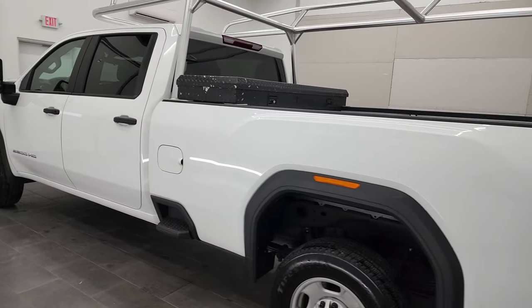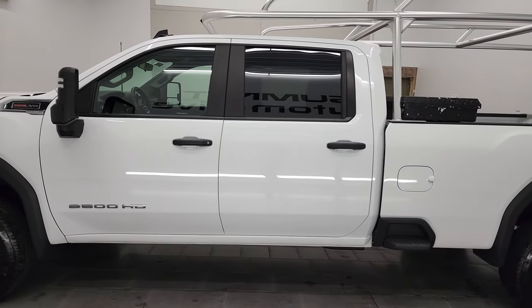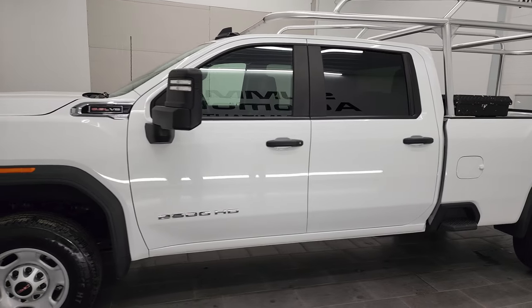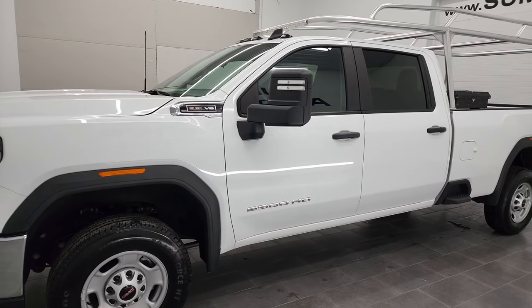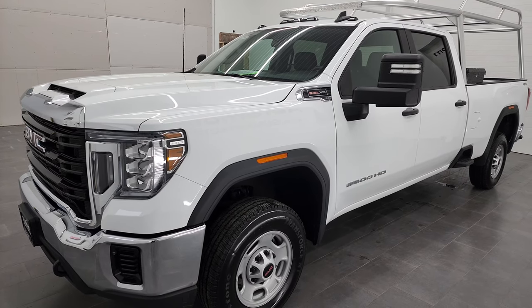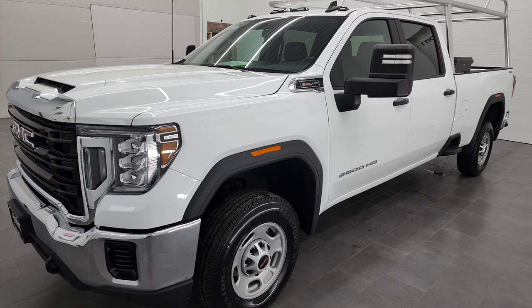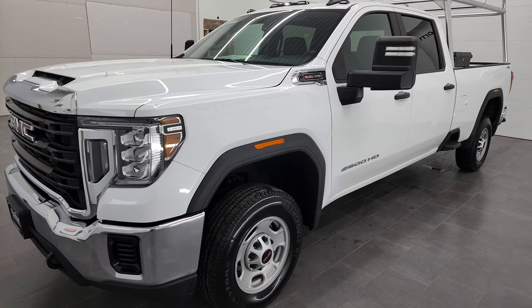This 2021 GMC Sierra 2500 has the 6.6 liter V8 gas engine. It puts out 401 horsepower. This truck has been fully safety inspected by our service shop per the state of Wisconsin inspection process. It has a fresh oil and filter change. All the fluids have been checked and topped off and this truck is 100% ready to go.